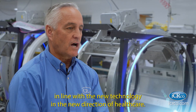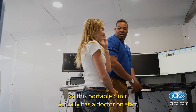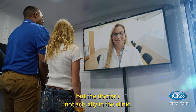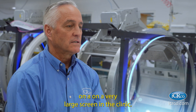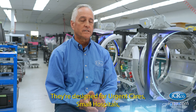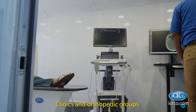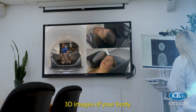In line with the new technology and the new direction of healthcare, IC Arco is providing a telepresence clinic. This portable clinic actually has a doctor on staff, but the doctor's not actually in the clinic — she or he is on a very large screen in the clinic via telepresence. These machines are large-format, full-body CT solutions that are portable, designed for urgent cares, small hospitals, clinics, and orthopedic groups, and they provide high-resolution 3D images of your body.